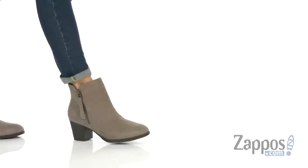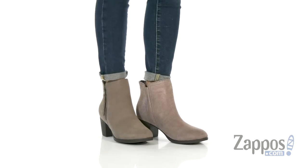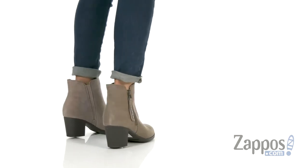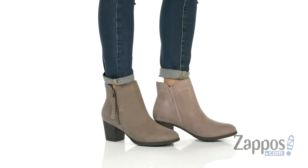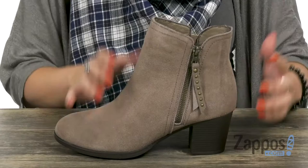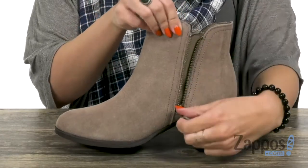Hi guys, Autumn from Zappos here, and this is Taxi from Skechers. These ankle boots are made with a soft suede upper that's got a functioning zipper on the lateral side, giving you this cute zipper pull.